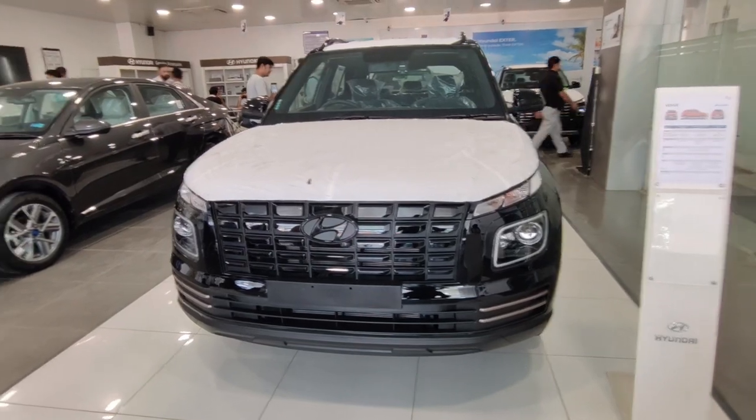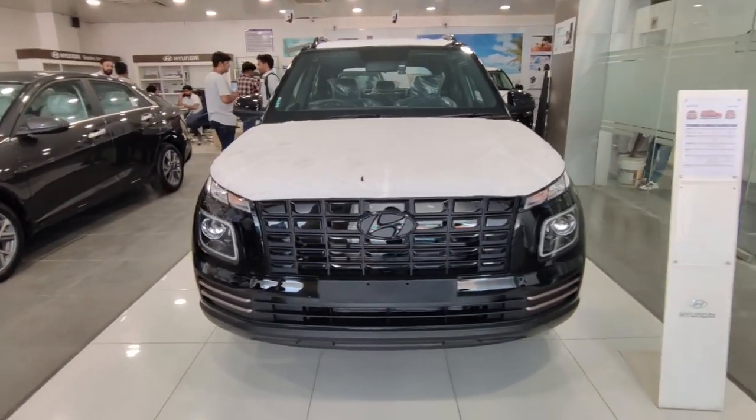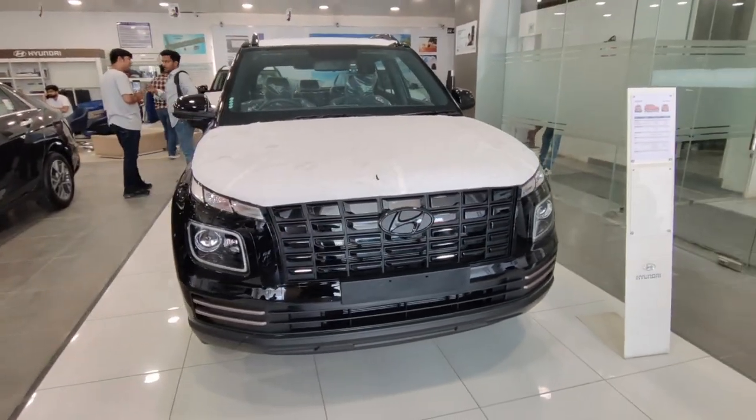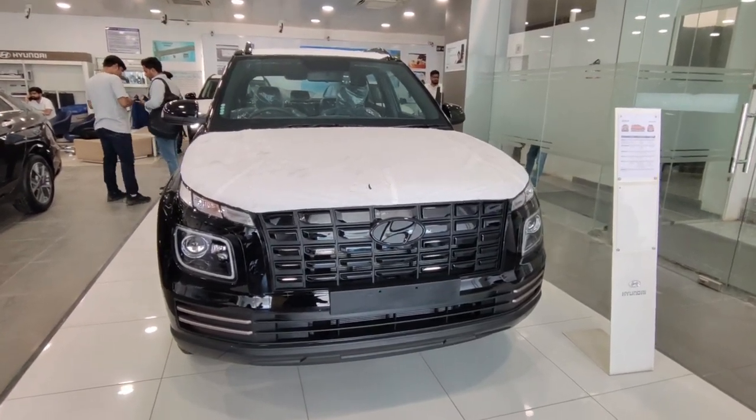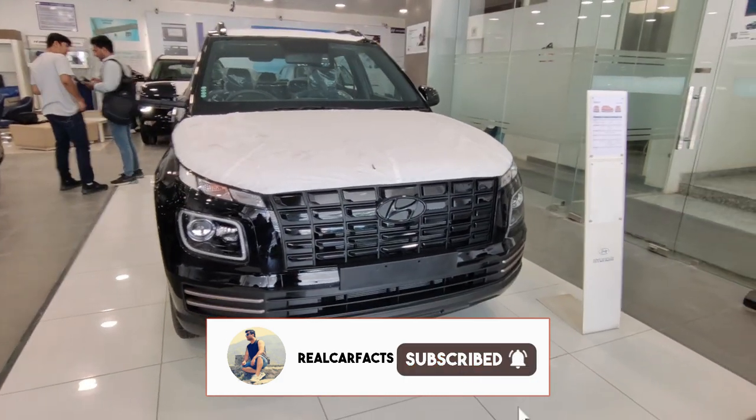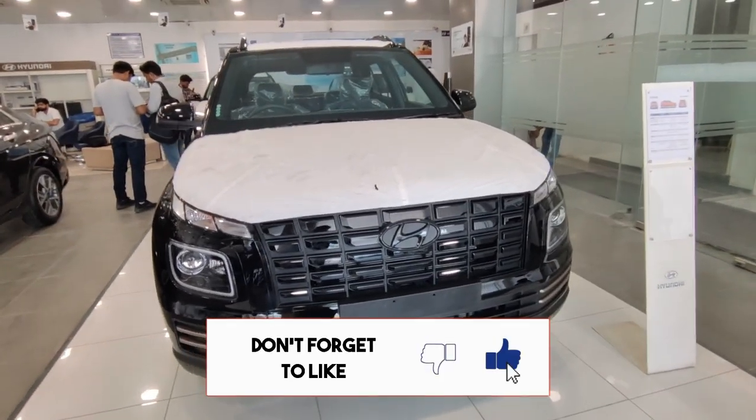In today's video, we will talk about the pricing, features, and specifications of this car. If you enjoy the video, please subscribe to our channel, because we keep making such informative videos for you. So let's talk about the pricing of the Venue Night Edition.